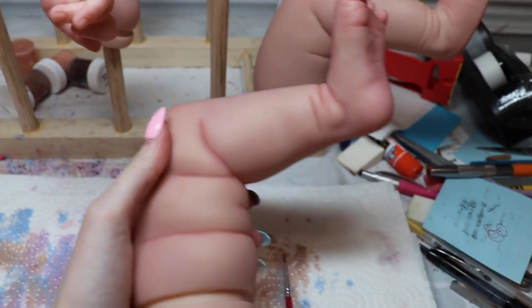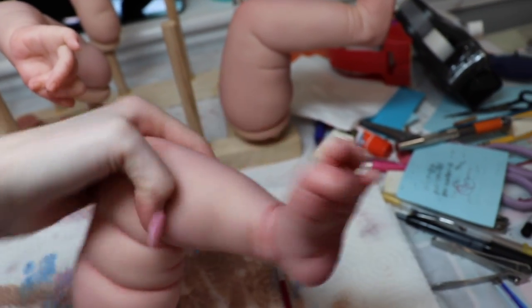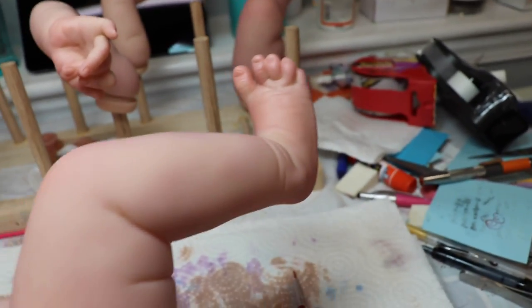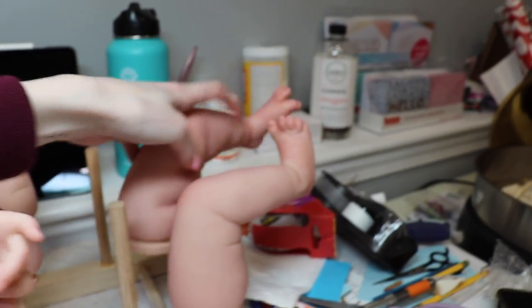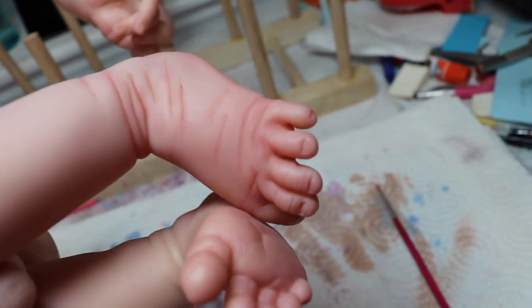One thing that's cool about creasing — as much as I hate doing it — you can really tell how much it brings to the kit. Looking at the foot with the creases painted in versus the one without, it doesn't look as lifelike without them. The creases really add so much realism. On baby dolls they don't have filled-in creases, so doing them makes it look like an actual baby. The difference between those feet is insane.